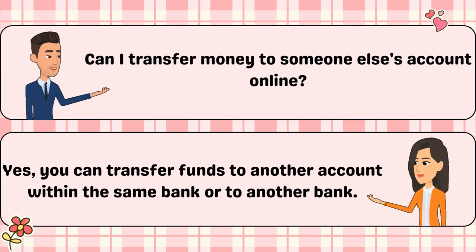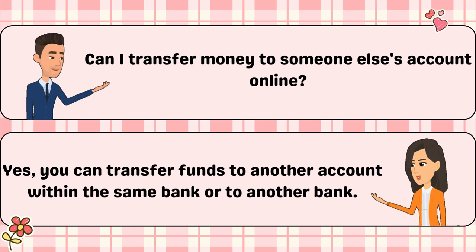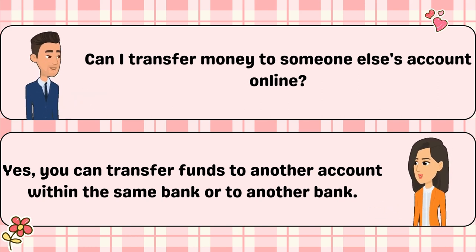Can I transfer money to someone else's account online? Yes, you can transfer funds to another account within the same bank or to another bank.